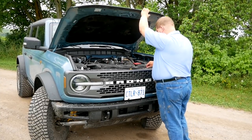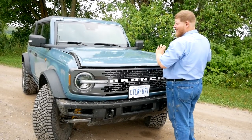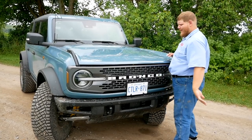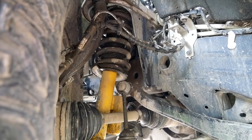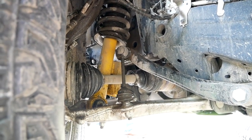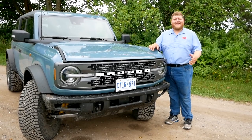Some of the other goodies on our Bronco include Dana 44 axles in both the front and rear. This Bronco also has independent front suspension, which was really a big deal because the Wrangler doesn't have it, so it'll be interesting to see how that stacks up on the road.